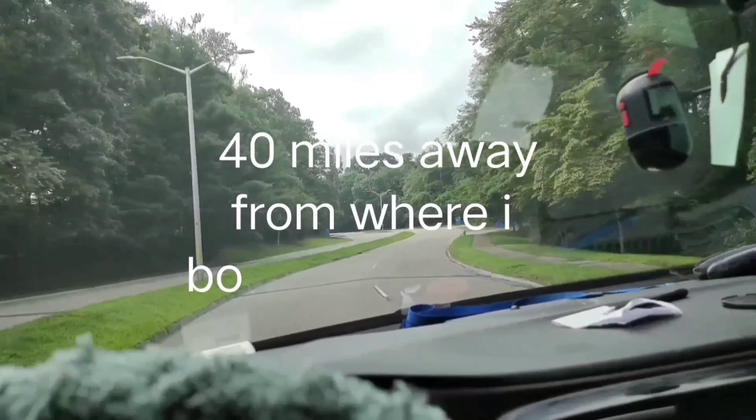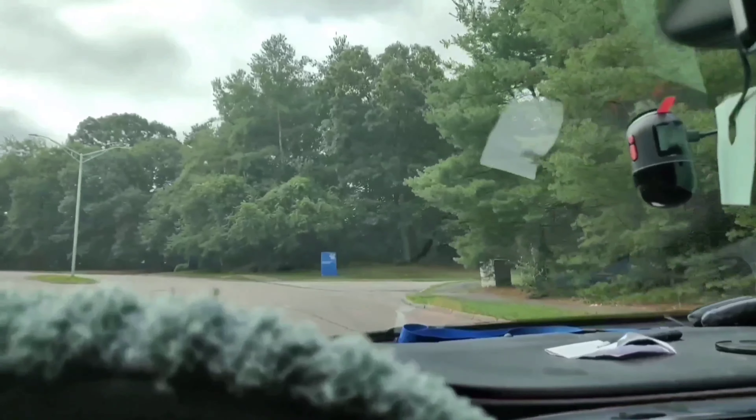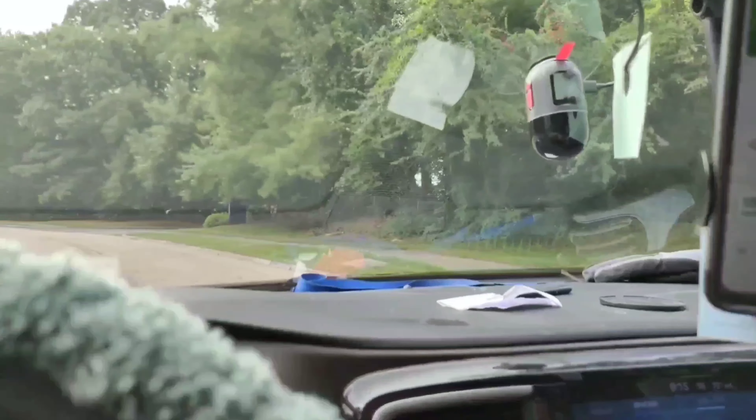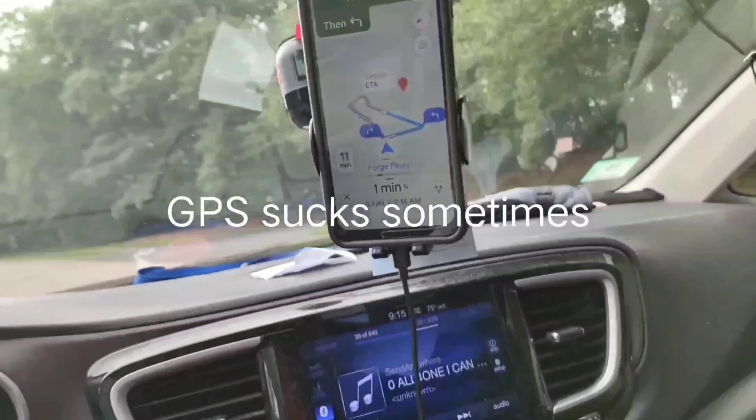Once in a while you come over here, so I might as well do videos over there. Exit 20 — is it this one? Turn right here? Right there — there you go. Right there, exit 20.